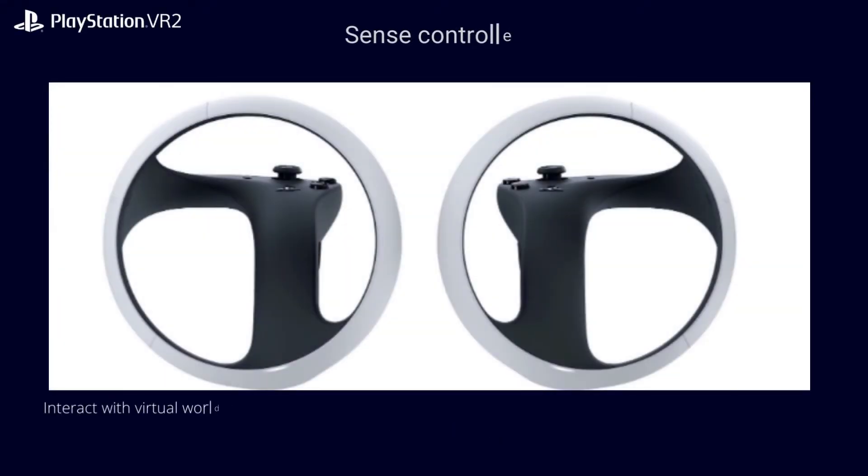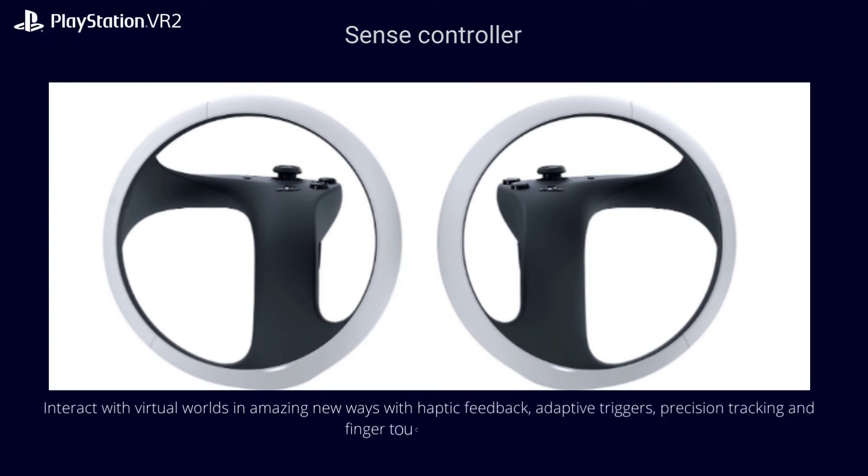Introducing the PlayStation VR2 Sense controller. Interact with virtual worlds in amazing new ways with haptic feedback, adaptive triggers, precision tracking, and finger touch detection — all integrated into a unique ergonomic orb design.